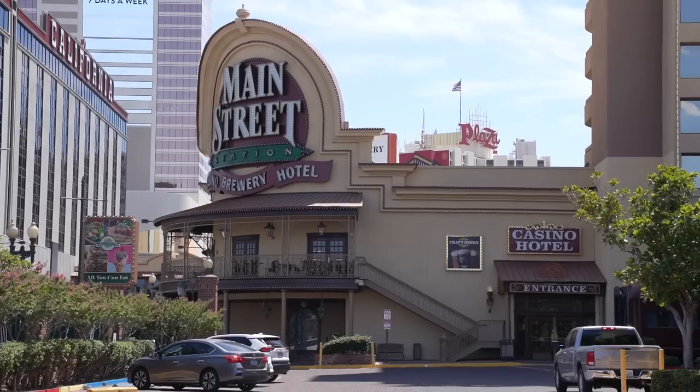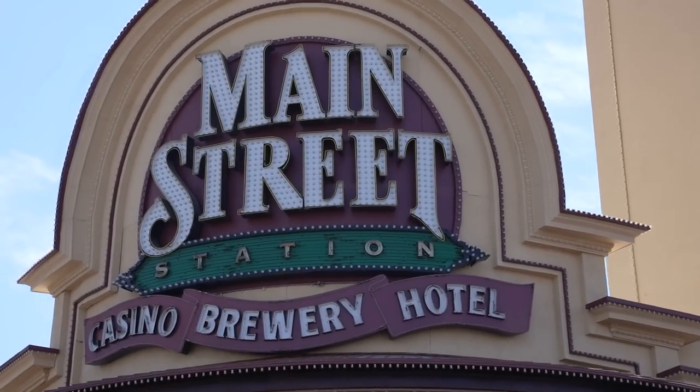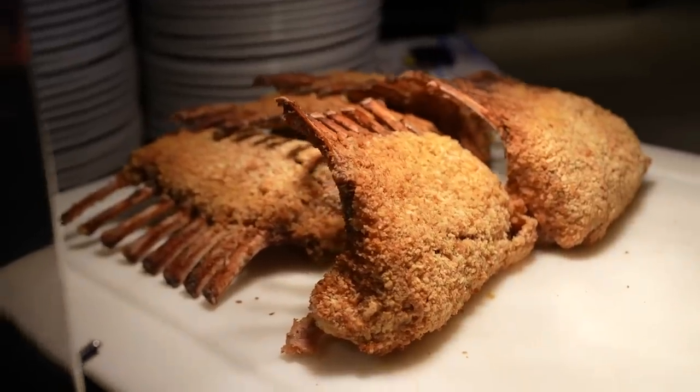We're in Fremont Street — well, kind of technically, we are really more on Main Street. We are here at the Garden Court Buffet at the Main Street Station Hotel in downtown Las Vegas. Right now we are here during the weekday for their brunch buffet, so today we're only going to be paying $23.99. That's pretty cheap, guys — definitely less expensive than anything on the Strip and for sure cheaper than the most expensive place we went to. Let's go inside.